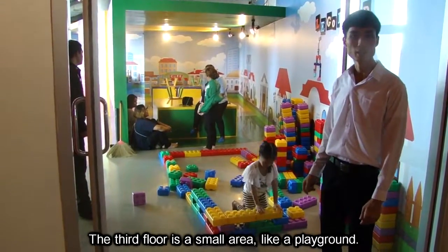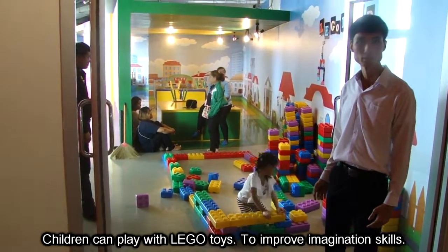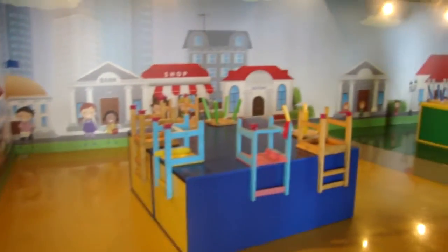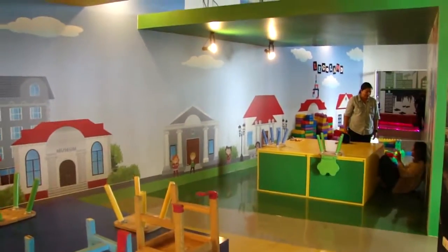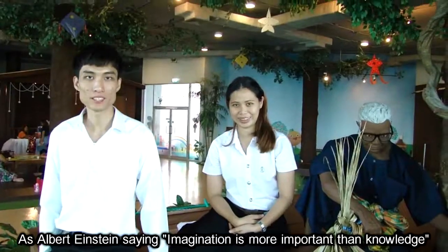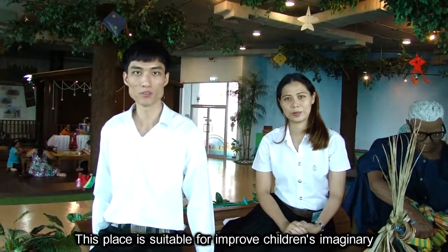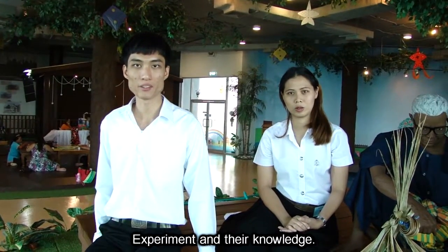The third floor is small and they like a playground. Children can play with their toys to improve their organization skills. As Albert Einstein said, imagination is important but so is knowledge. This space is suitable for both children's imaginative experiments and building their knowledge.